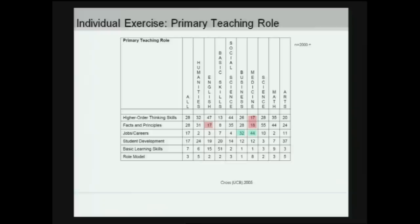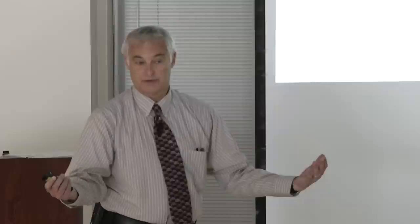Here are some data reflecting the perceptions of faculty from various departments and schools within the university. In English and medicine, facts and principles were not seen as important as in virtually every other discipline — which is a little scary for medicine. Also, in medicine, higher-order thinking skills fell low on the list, while jobs and careers was the primary function as they perceived it. This tells us the goals of the educational process differ across domains, departments, specialties, and areas, and we have to take that into account in our pedagogical approaches and even design.